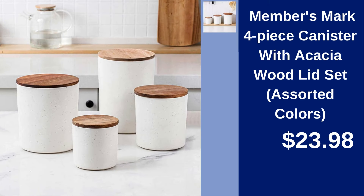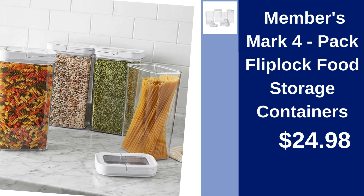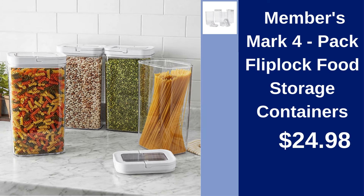Members Mark 4-Piece Canister with Acacia Wood Lid Set — organize your pantry stylishly in assorted colors for only $23.98. Members Mark Buffet Caddy with Removable Baskets — serve with ease using this elegant buffet caddy for $22.91. Members Mark 4-Pack Flip-Lock Food Storage Containers — keep food fresh for $24.98.